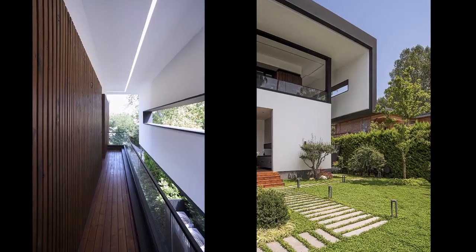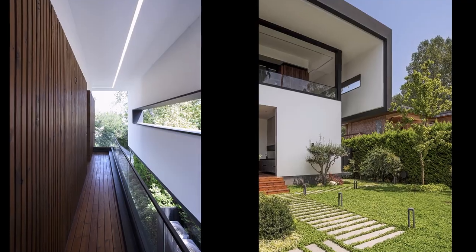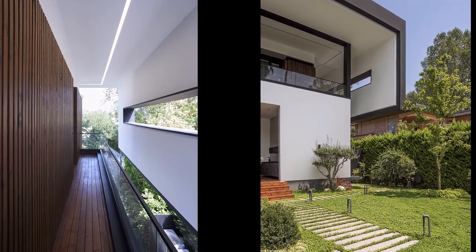On the east side, as a hanging curtain, in addition to maintaining the opening, it has ensured the privacy of the terrace.